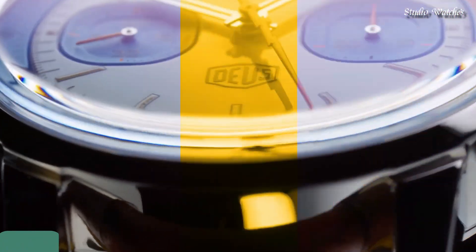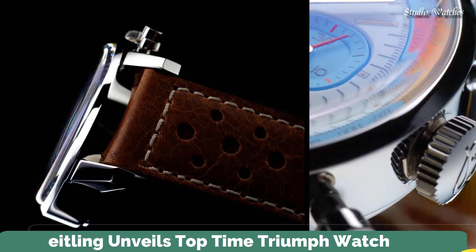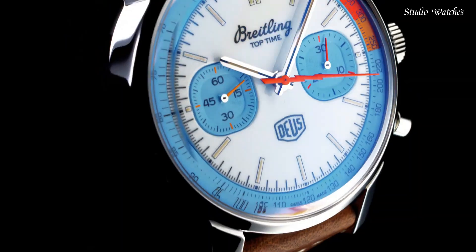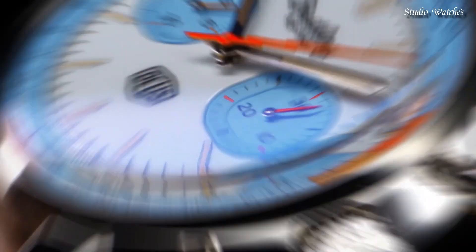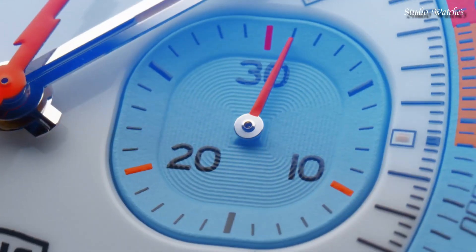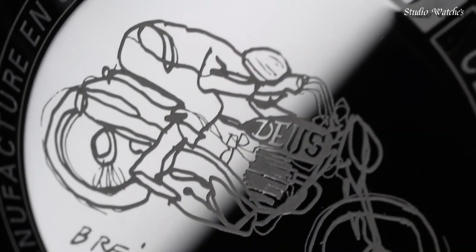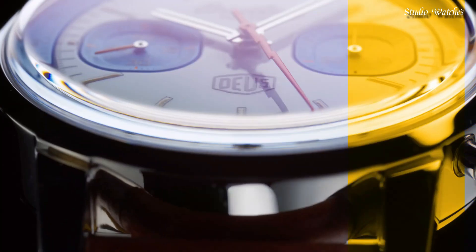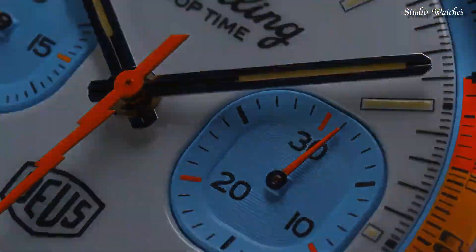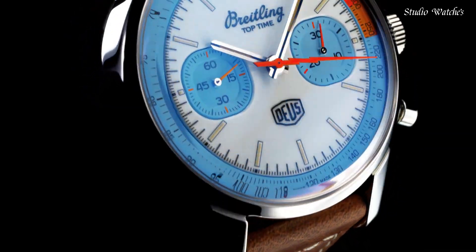Number 1: Breitling unveils Top Time Triumph Watch. Breitling released the Top Time, a chronograph designed for young and active professionals that was inspired by the speed-driven style of the day. Like Triumph motorcycles, it would prove to be a hit. Case material: stainless steel. Strap material: calfskin leather.